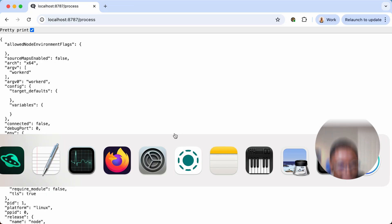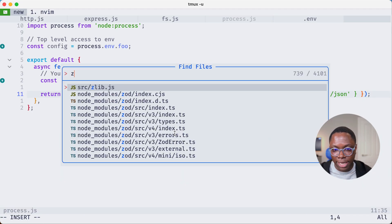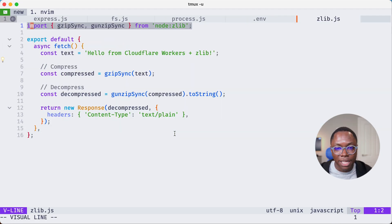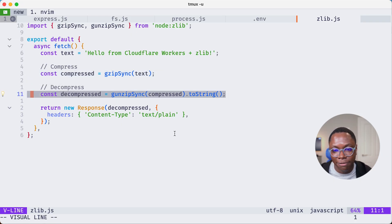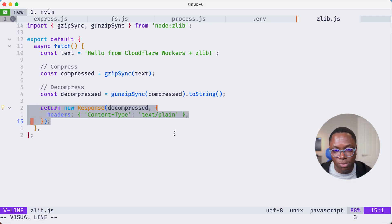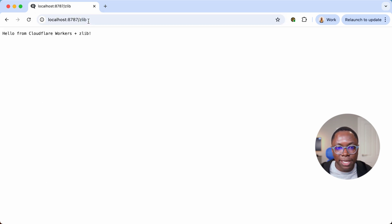Here's what that looks like in the code. In my editor with the zlib file open — you can import from the Node zlib library, create a compression stream, give it some data, gather the compressed output as your archive, decompress it, and return that wherever it's needed. Looking at this in the browser at /zlib, you can see the response saying 'Hello from Cloudflare Workers and zlib.' This is awesome.